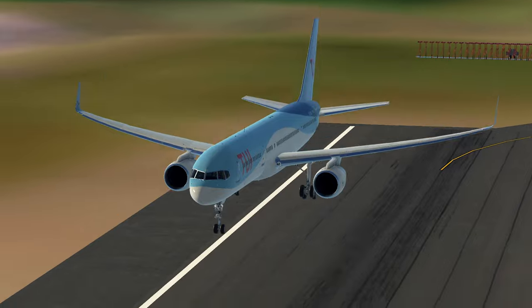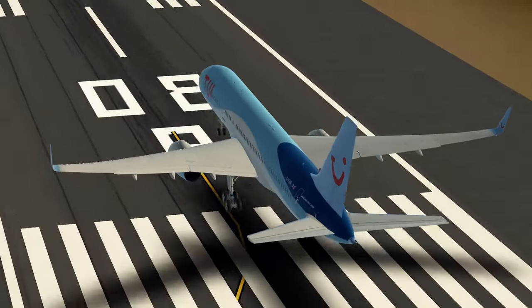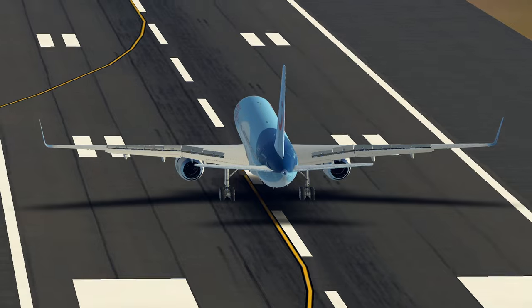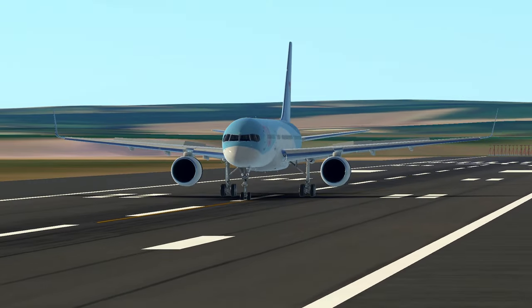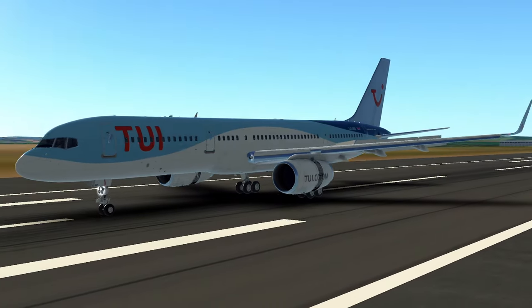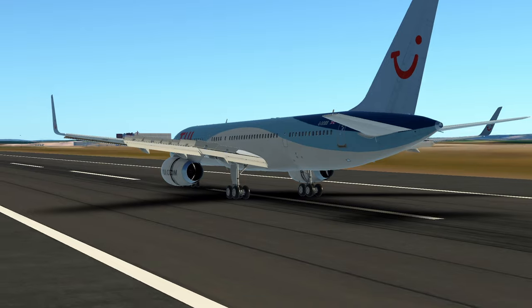As we dive into the history of the Boeing 757, our journey takes us back to the late 1970s — a pivotal era in the world of aviation. Boeing, driven by audacity and innovation, set out on a daring mission to craft a revolutionary aircraft, and that is indeed what they did. A bridge between short-haul and long-haul travel is exactly what the world needed, and that's what Boeing set out to provide.